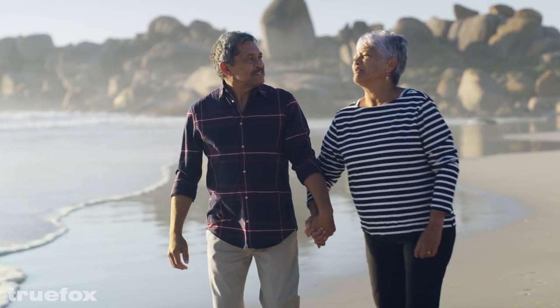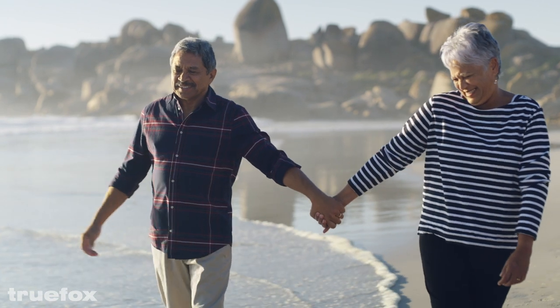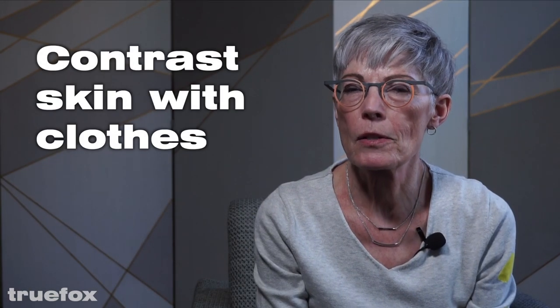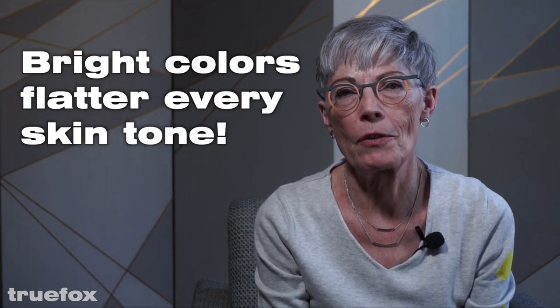Pale neutral color palettes do look very summery. However, unless you have a nice tan, it can make the fully grown look washed out and tired. Remember, contrast is the way to go when fabric touches your skin. Light skin looks better with dark colors; dark skin looks better with light colors. Bright colors flatter everyone.